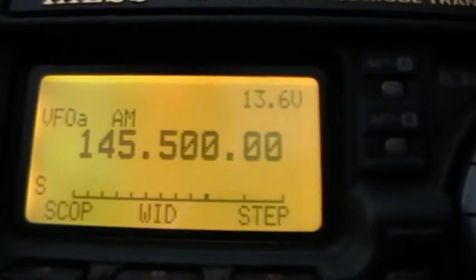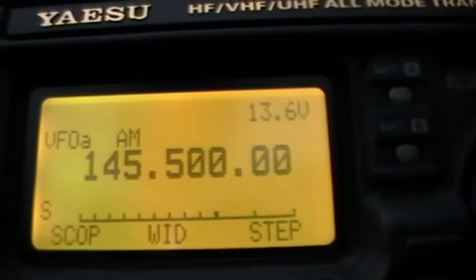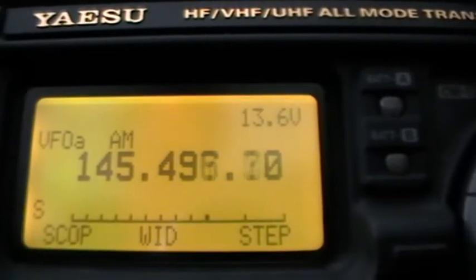Right, let's start off. The 897 is on AM because that seems to be the best way to actually pick up what's going on here. There's the calling frequency there. The squelch is currently off — as you can hear there's a bit of a hiss but nothing going on, which is what one would expect. At the moment this interference, this big signal, is around about 145.425, so let me wind down and we'll see what we find.